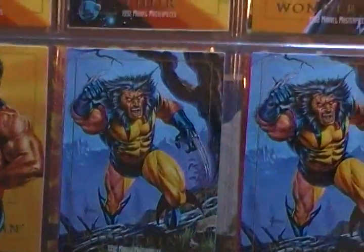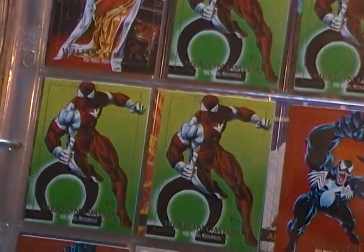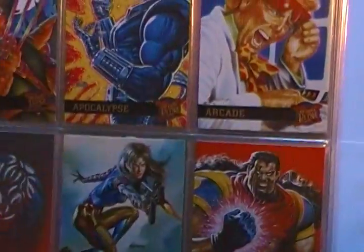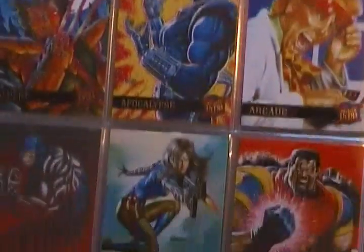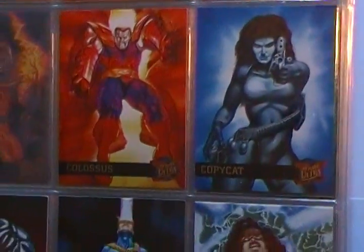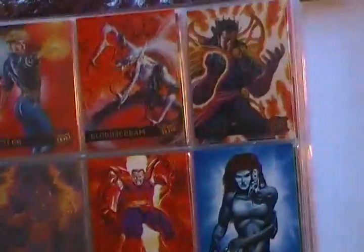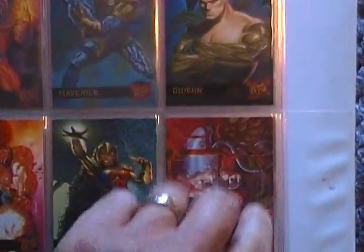White Queen. Thor. Oh, this is where I think I'm missing a few. Maybe I don't have the complete set, I don't know. I haven't looked at these in a long time. I guess I don't. That's okay — I'm not in the hunt to grab these anytime soon.